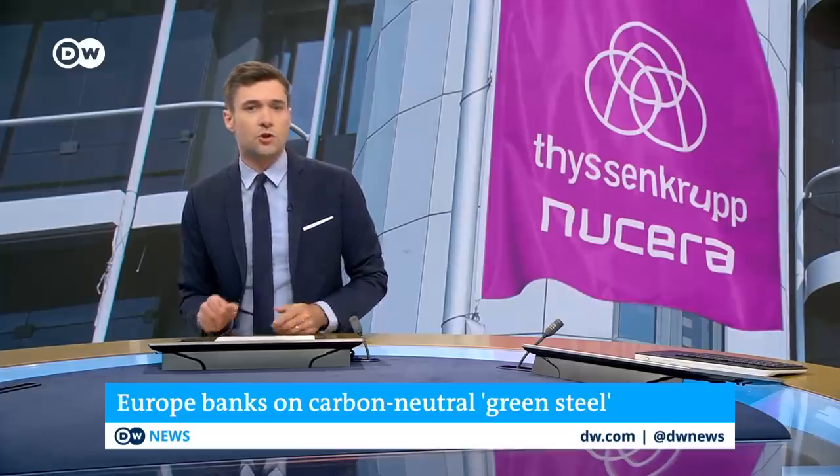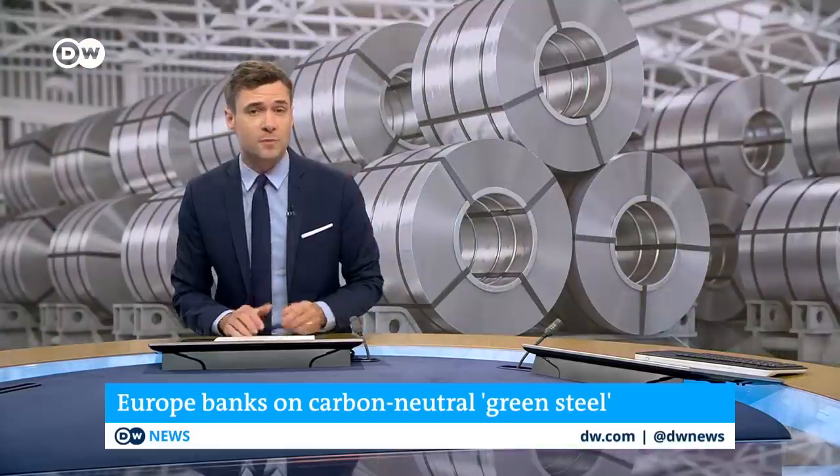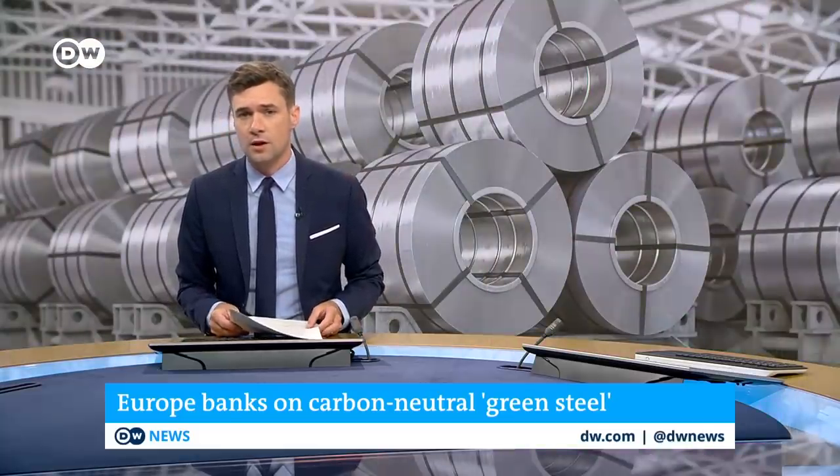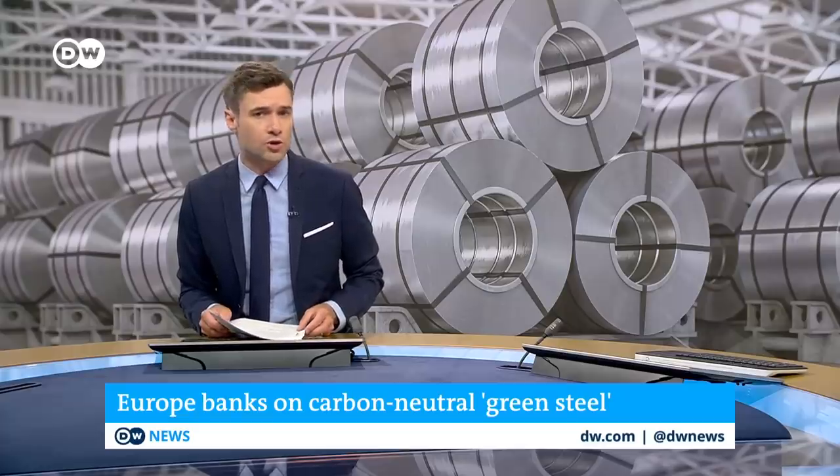On the same day, steelmaker ThyssenKrupp rolled out its hydrogen production arm, called Nucera, to public investors, who promptly put a €2.5 billion valuation on the company. The message seems clear: there's a lot of anticipation around green steel. But the market is still young, and there are plenty of questions before production begins on a commercial level.